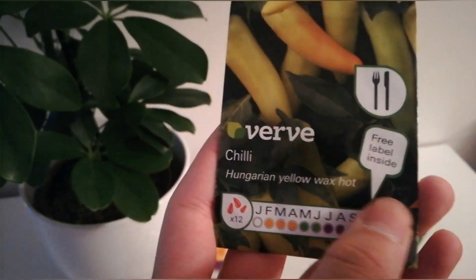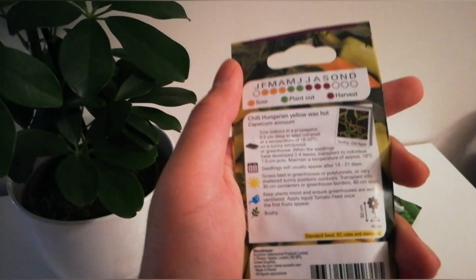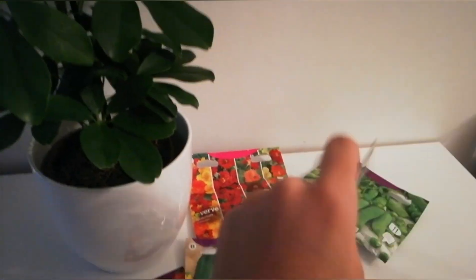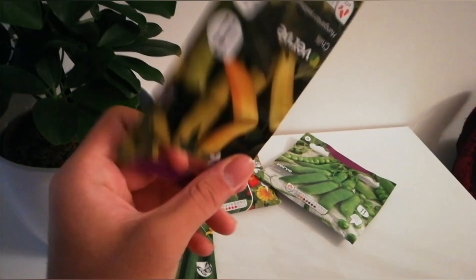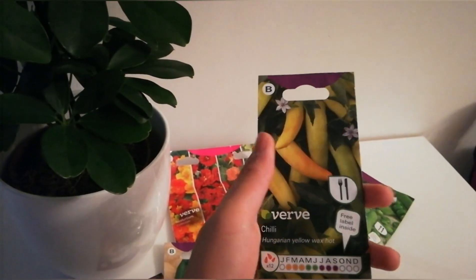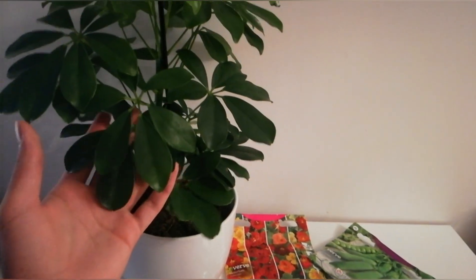The last thing I bought was more pepper seeds — Hungarian Yellow Wax Hot chili. It also comes with three labels inside. It's a yellow type and a really hot pepper. I'm going to sow this in January. I'll make a video showing many chili pepper plants, and you'll also see what I sowed from last year. These are also plants that like to grow in the British climate.